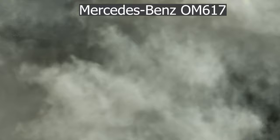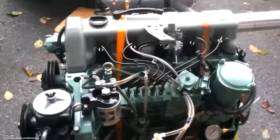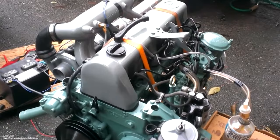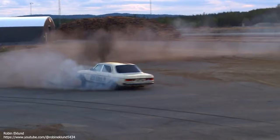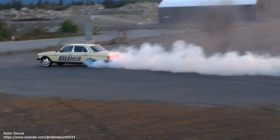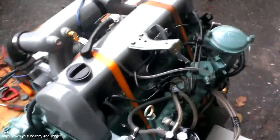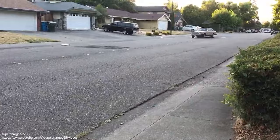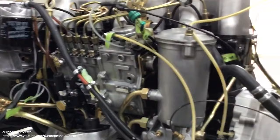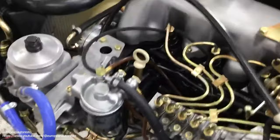Mercedes-Benz OM 617. The OM 617 engine family is a straight-five diesel automobile engine from Mercedes-Benz used in the 1970s and 80s. It is considered to be one of the most reliable engines ever produced, with engines often reaching over one million kilometers, or 620,000 miles, without being rebuilt, and is one of the key reasons for Mercedes' popularity in North America in the 1980s. It is also a very popular choice for the use of alternative fuels, mainly straight or waste vegetable oil and biodiesel, although the use of these fuels may cause engine damage over time if not processed properly before use.